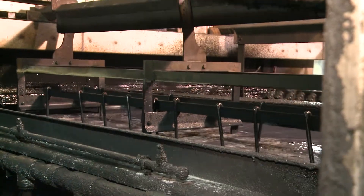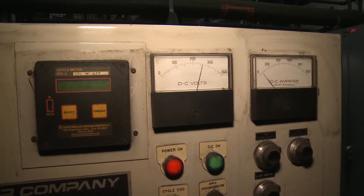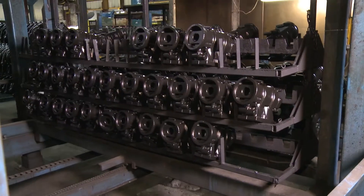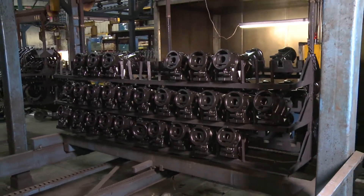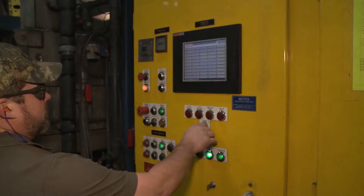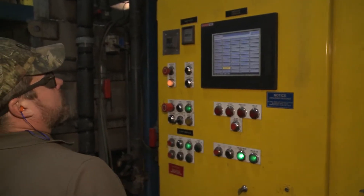In the paint stage, the paint receives a positive charge from the DC voltage while the parts are grounded, receiving a negative charge. A magnetic effect takes place and the paint solids are deposited on the parts. Paint thickness is controlled by the amount of voltage being supplied from the rectifier.